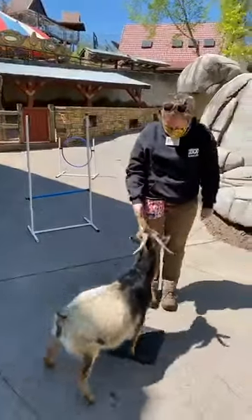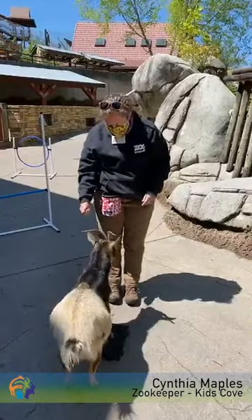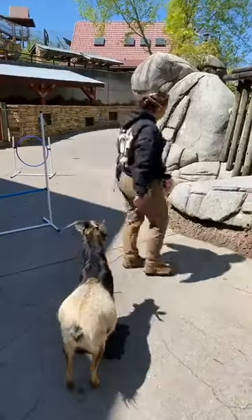On the mat. Good. So this is just a little station behavior. They know to put their front feet on this little mat when I say 'on the mat.'